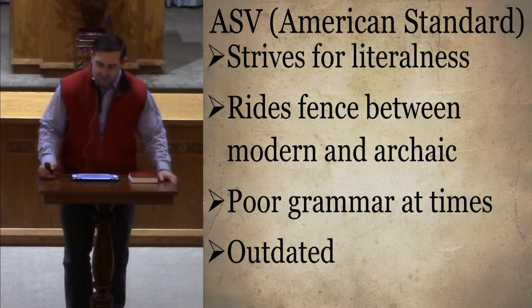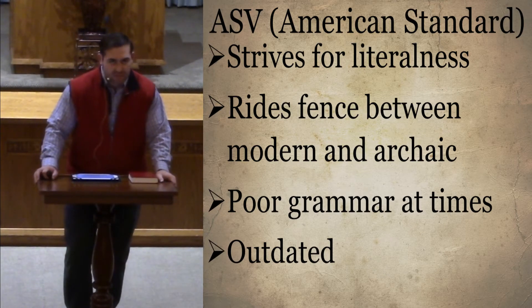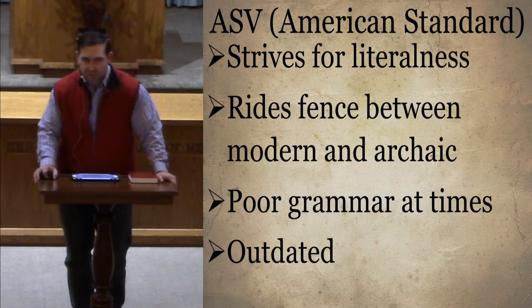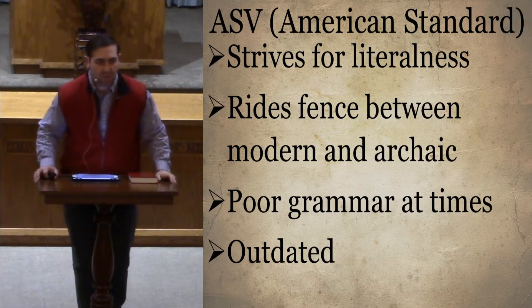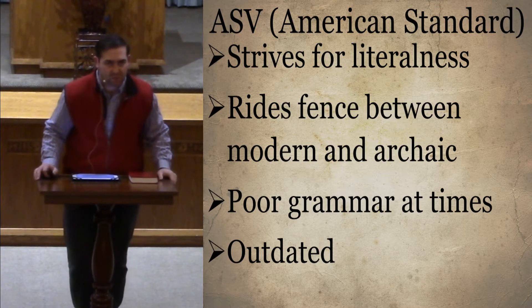The American Standard strived for literalness — that was their calling card, trying to be as literal as possible. It differs from the King James tradition 36,000 times in the New Testament alone. One of the ways they changed from the King James is that in the King James every verse is its own paragraph, indented. The American Standard put it in paragraph form, which made for easier reading.